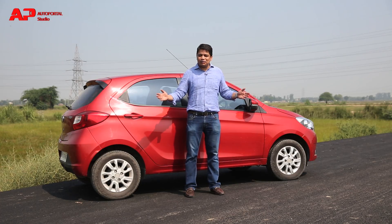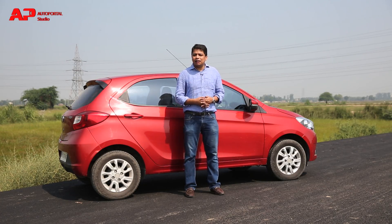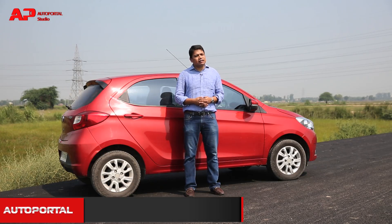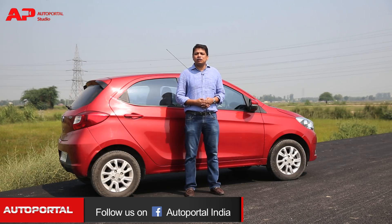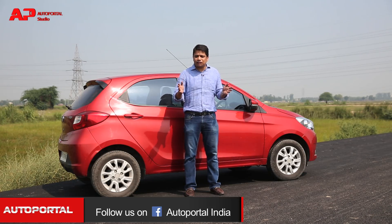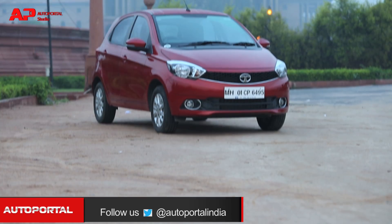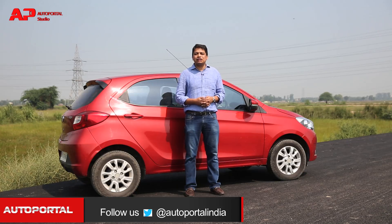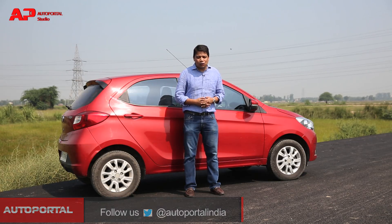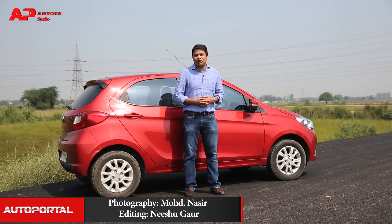Even without being paid by Tata Motors to say it, I'll endorse the Tiago AMT as the best AMT automatic hatchback on the market right now. It's really very nice and easy to drive, and very good value as well. If you're in the market for a stress-free, hassle-free car to drive primarily in the city, definitely go ahead and check out the Tiago AMT.